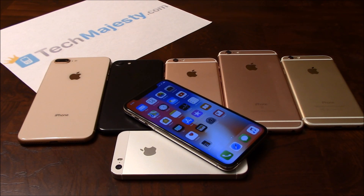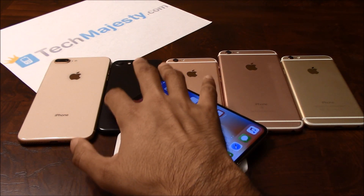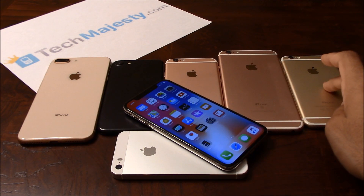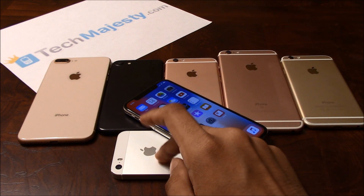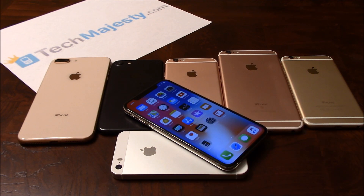This method will work on all iPhone models such as the iPhone X, the 8, 8+, 7, 7+, 6S, 6S+, 6, 6+, the iPhone 5S, 5C and the 5, including any new upcoming iPhone models as well.